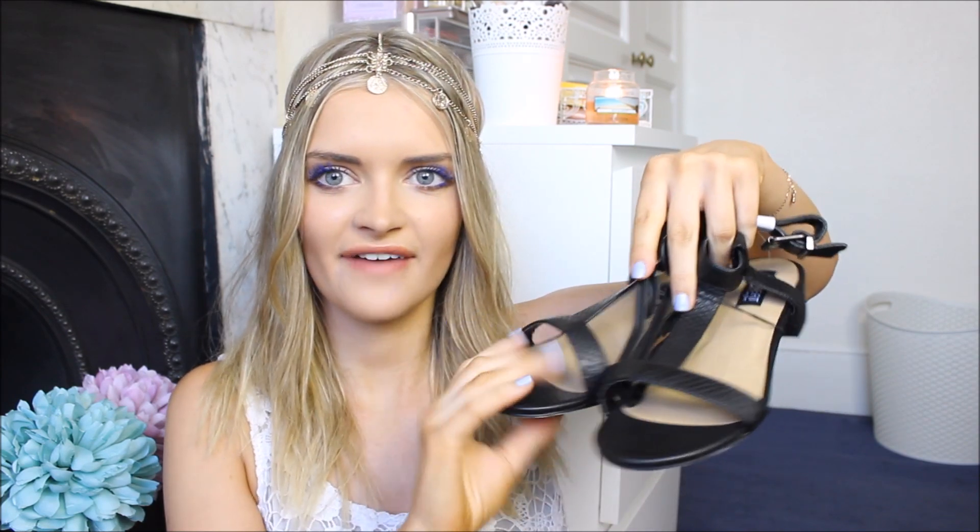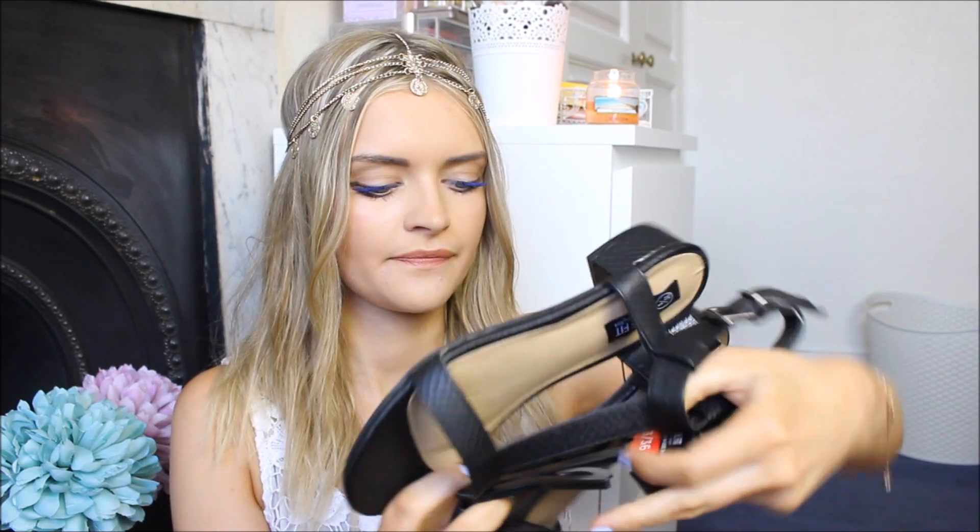I haven't worn the next pair yet, as you can tell by the fact they still have 'wide fit' written on them. These are a kind of snakeskin effect sandal in black, because I like a pair of black sandals for work to look a little bit smarter. I like the heel — it's a good size. I quite like not having the bit in between my toe; sometimes it's nice just to have a bar across your foot. I think they'll be very versatile. These were £10.